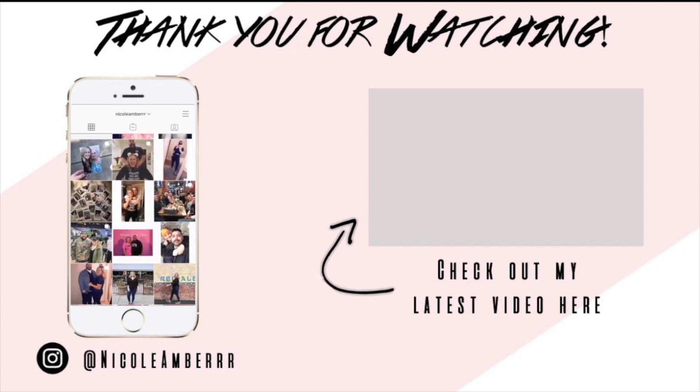That was it for the Shein haul — I hope you guys enjoyed it! Comment down below what your favorite item was that I tried on. Everything is linked in the description box if you're interested, along with the coupon code and all the good info. Please give this video a thumbs up if you enjoyed, and I'll see you guys in my next one — bye!